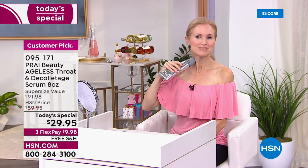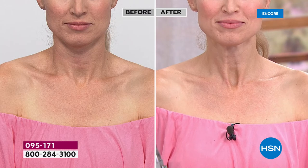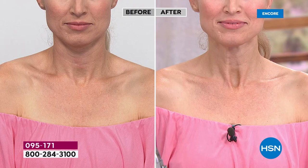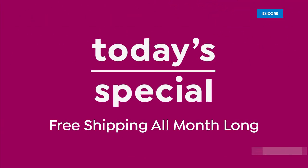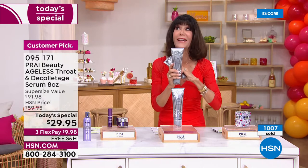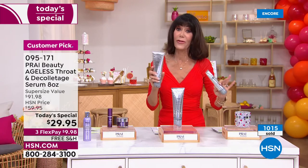The neck ages up to 20 times faster. Autoship is very popular right now — you're securing the price, it comes every 90 days, and you can speed it up, slow it down, or cancel at any time. Look at Robin's neck, live in the studio. The more you use it, the better the results. With eight ounces instead of four, you won't run out. The four-ounce is $45.99 — we're doubling it for the first time as a monster super size, for $20 less.